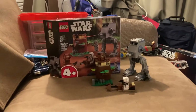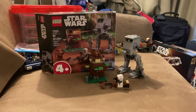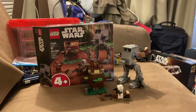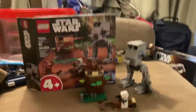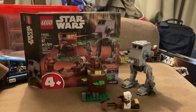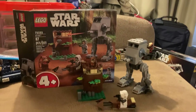Hey Star Wars fans, welcome back to another video! Today, as you might know from the title, this might be one of the worst LEGO Star Wars sets of 2022 to 2023. Let me tell you why as we get into the review of the AT-ST, set number 75332.